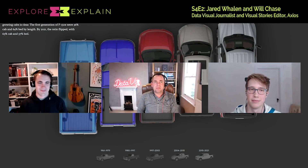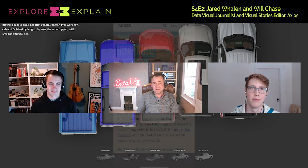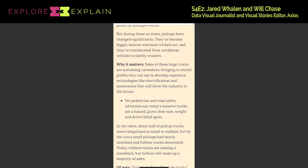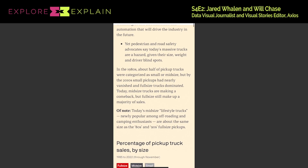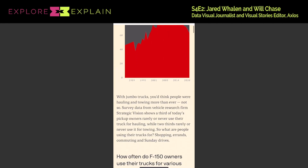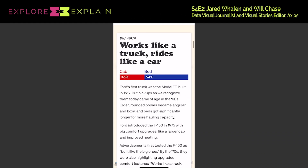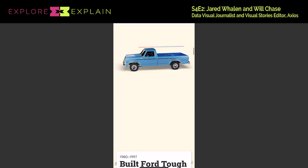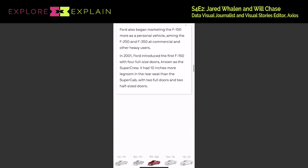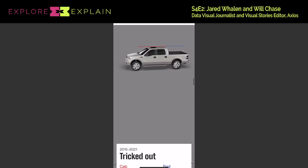To what extent does desktop versus mobile create a tension in your thinking? I'm guessing that these days you're primarily mobile-first, but for something like this which requires space and distance, what's the tension that sits there, Will? I can give a quick answer from the design perspective, and then Jared might have some things to add — because as the developer, a lot of this is often put onto the development side.